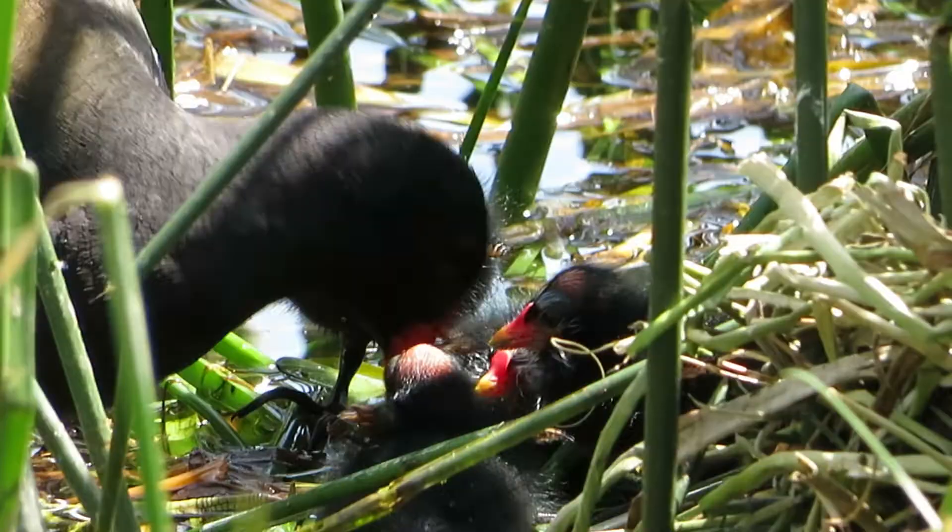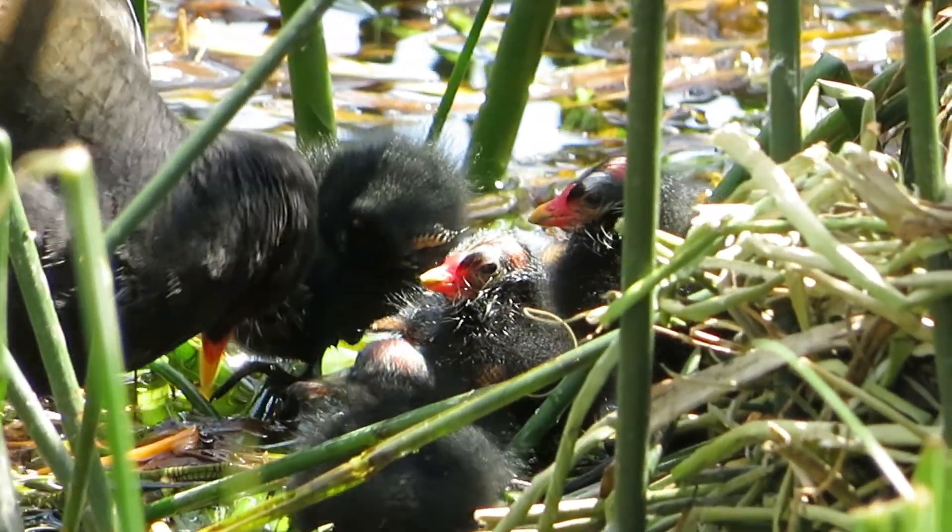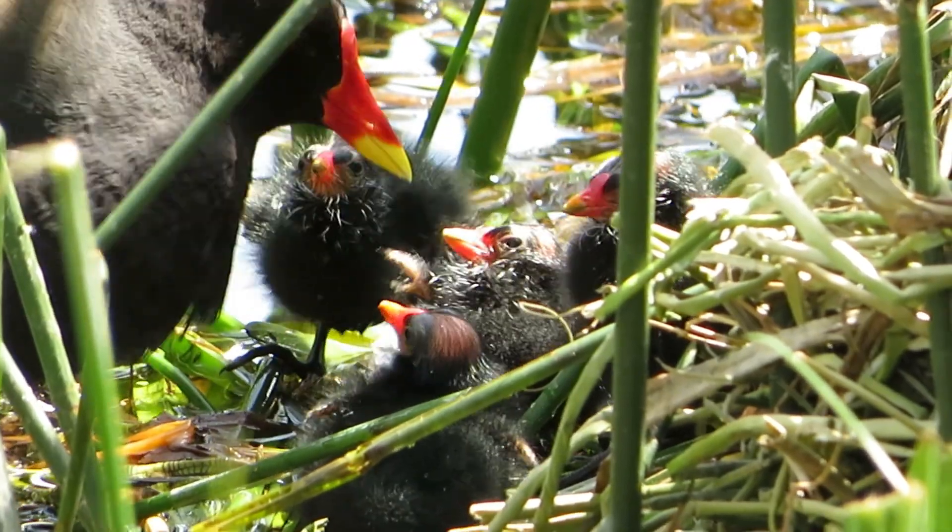Well, hello everybody — hope you are all well. As you can tell from the title, we are back with our moorhens. From laying her eggs, our moorhen over here has been incubating those little bad boys for about 17 to 22 days until finally they have hatched. I'm pretty sure they hatched either today or last night during the evening.